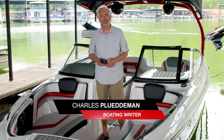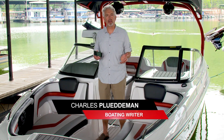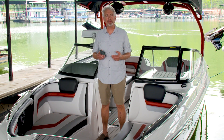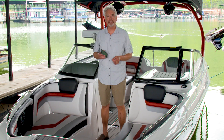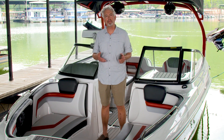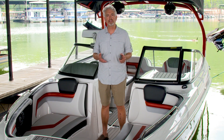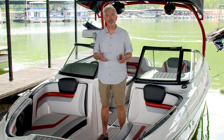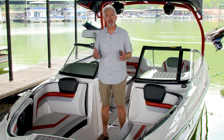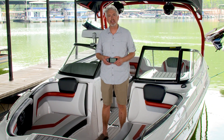I'm boating writer Charles Pluteman. Thanks to the advent of the smartphone, we've all gotten used to having a wealth of information and entertainment available at the touch of a screen. Now that same touchscreen convenience is available with Yamaha Connects, a glass helm system that uses a full-color touchscreen and a very intuitive user interface to put a wealth of information about your boat right on the dash. Let's take a look at some of the features of Yamaha Connects.